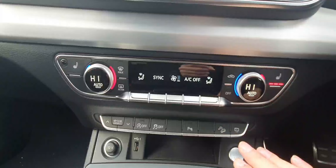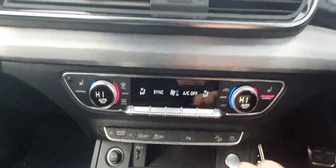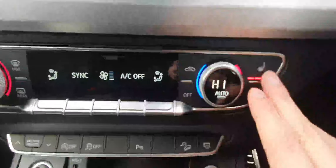Then we have the panel for the free zone air conditioning, which means both the driver, passenger and the rear passengers can adjust their own temperature, as well as lovely heated seats.